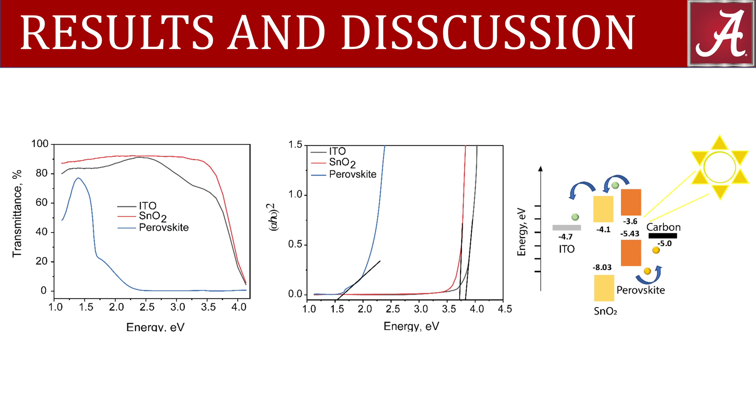This indicates that the perovskite acts as an absorber, while tin oxide quantum dots and the ITO act to block the UV spectrum. The high efficiency of the films can be partially attributed to the narrow band gap of the perovskite layer.